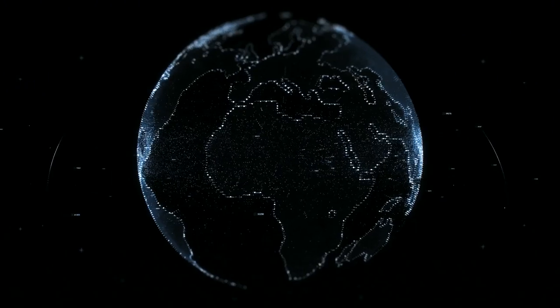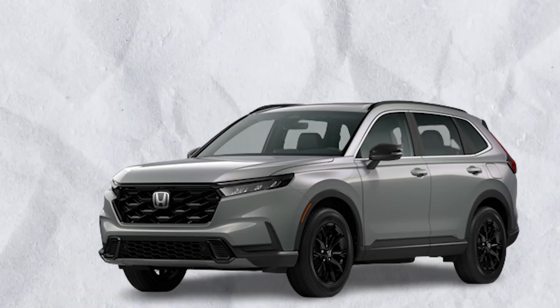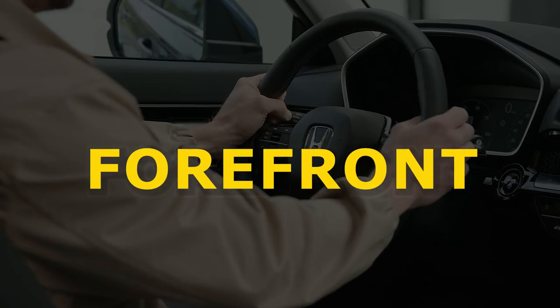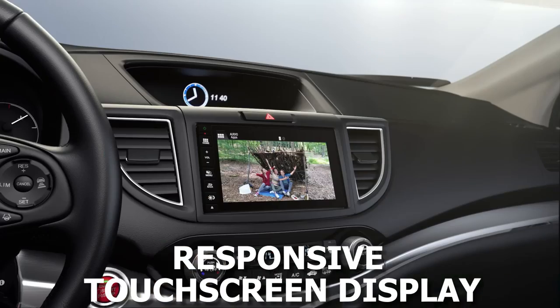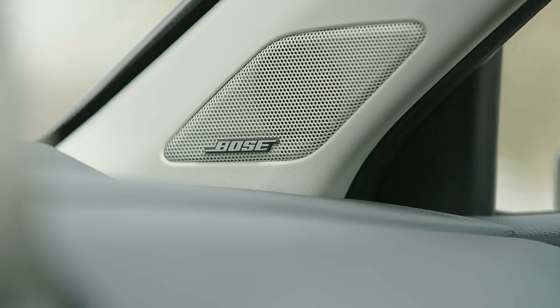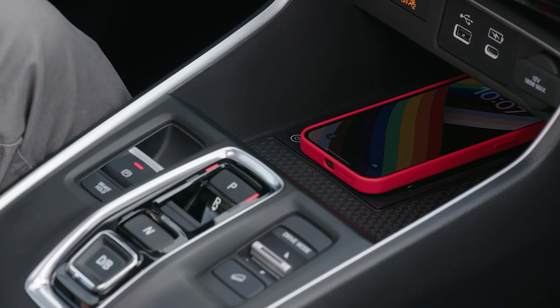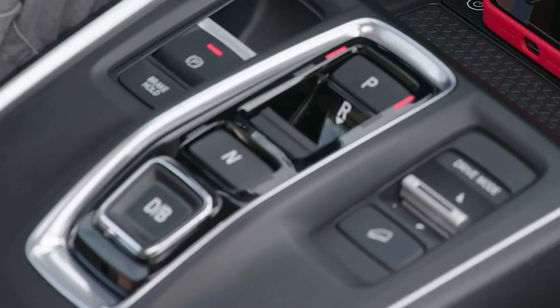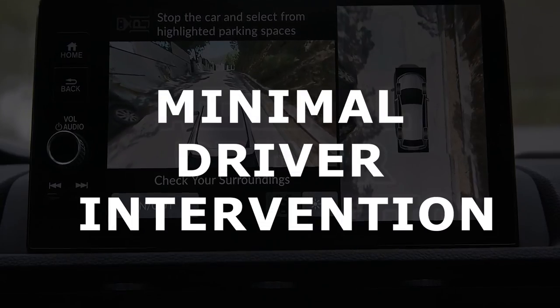In today's connected world, technology plays an integral role in enhancing the driving experience, and the 2024 CR-V is at the forefront of this evolution. The infotainment system comes with a larger, more responsive touchscreen display that integrates seamlessly with smartphones. Apple CarPlay, Android Auto, and a premium audio system ensure that entertainment is always at the fingertips. Wireless charging pads, multiple USB ports, and advanced voice recognition enhance convenience. Honda has also introduced a semi-autonomous driving mode, allowing the CR-V to navigate certain scenarios with minimal driver intervention.